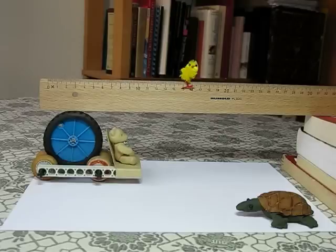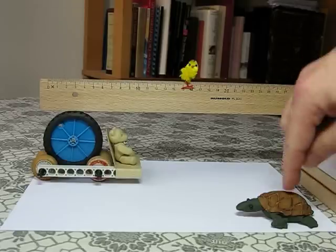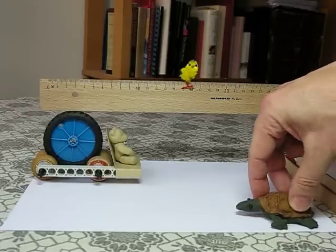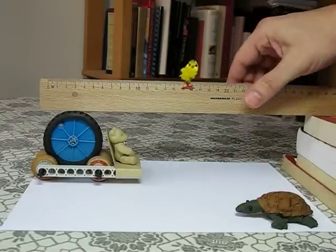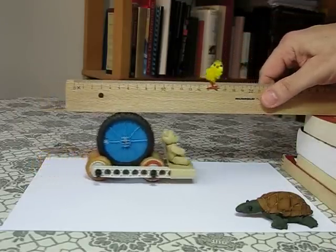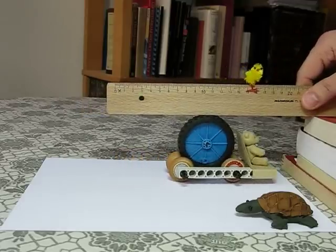Now, when I say that the cart moves faster than the ruler, I'm talking about it from the point of view of somebody on the ground, like Ethel here. When Ethel looks at the cart, it's quite clear — she sees the ruler go above at a certain speed, and she sees the cart go by faster.